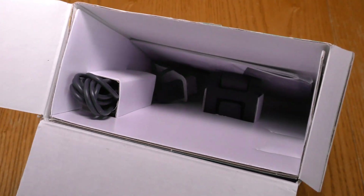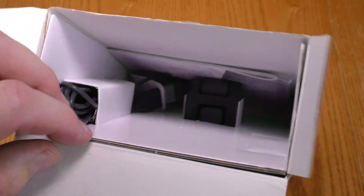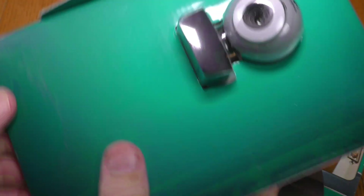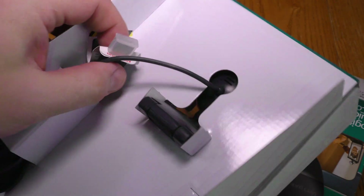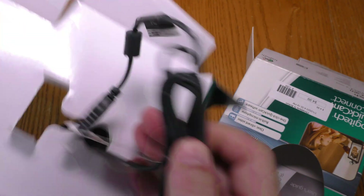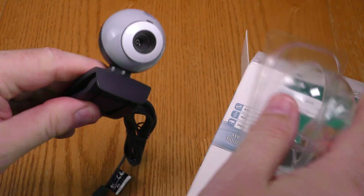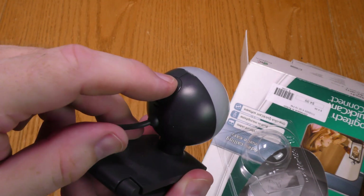Even though this box wasn't sealed, looking inside everything is packed very nicely — too nice for this to have been used. So let's slide this out. Okay, there's the camera. Even the USB has this little protective covering on it, and that'll come out like so. Here it is. There's the button that lets you take a snapshot.